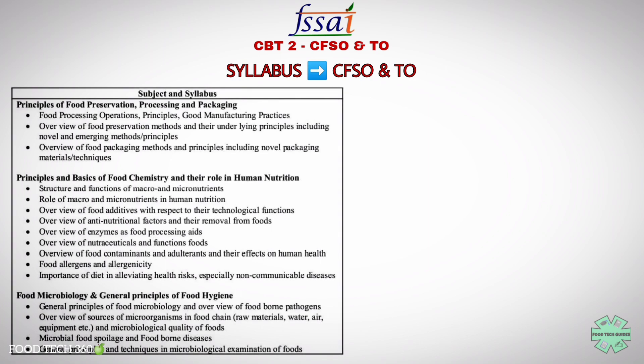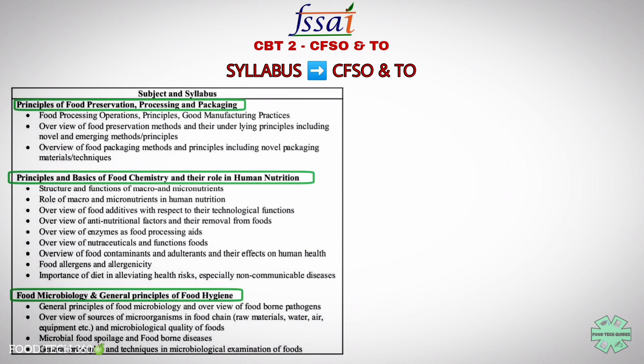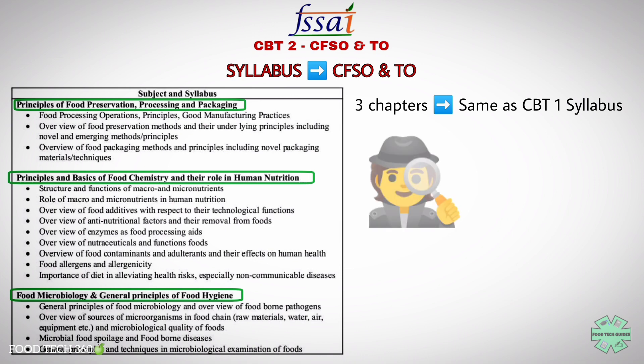Now let's see the CBT Stage 2 syllabus for Technical Officer and Central Food Safety Officer posts — both syllabi are the same. There are three major topics: principles of food preservation, processing and packaging; principles and basics of food chemistry and their role in human nutrition; and food microbiology and general principles of food hygiene. These three chapters are the same as the CBT Stage 1 syllabus, including the subtopics, but this time we have to prepare these topics in more detail, and the scheme of examination is totally different from previous years.